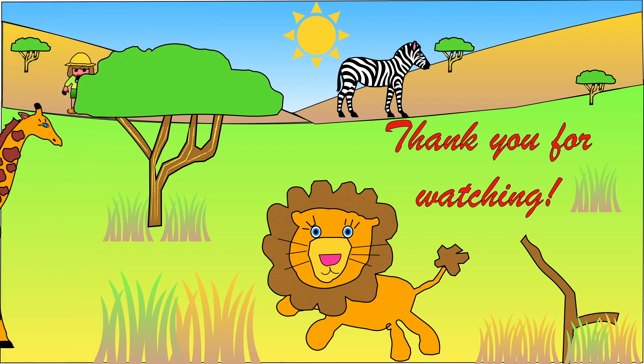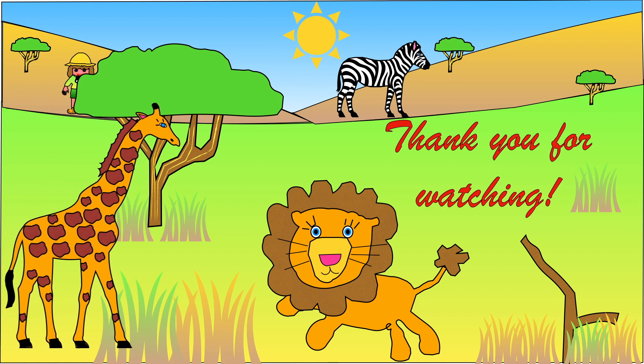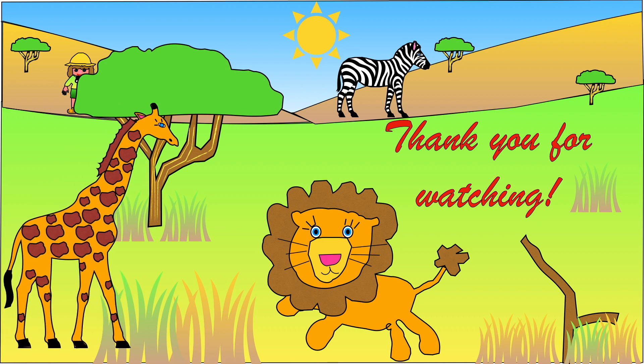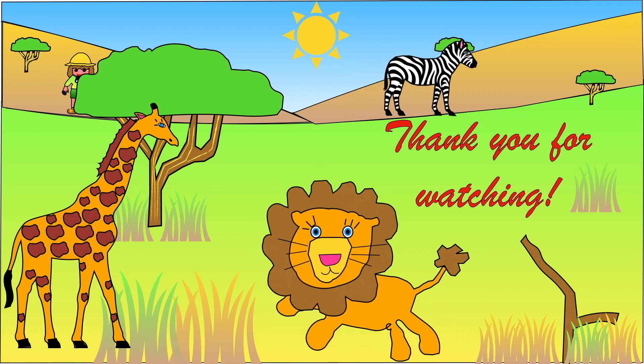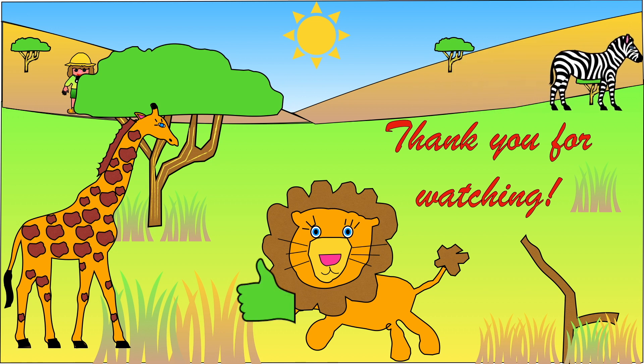We've now finished learning all about the African Savannah. How many times did you see the safari jeep? I saw it 9 times. If you enjoyed watching this video, please consider giving it a thumbs up as it really helps the channel. And if you want to see more of my videos, then please subscribe. I hope to see you again soon — bye bye for now!